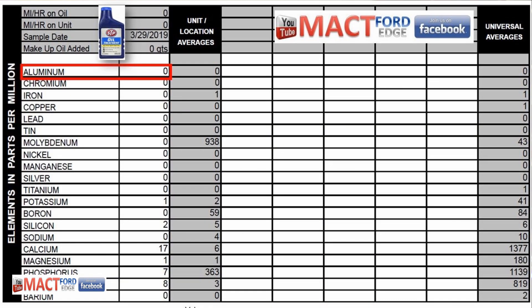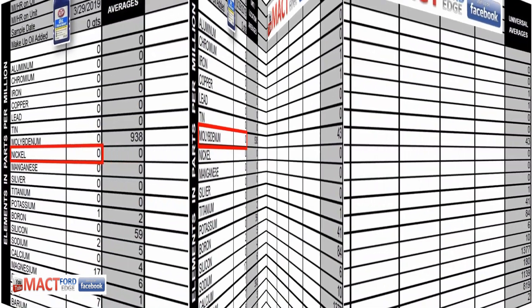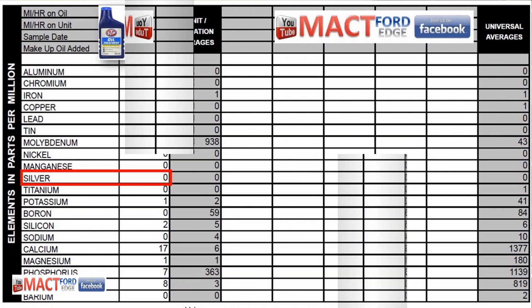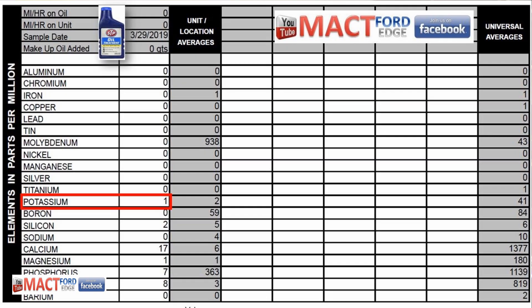The elemental breakdown: zero parts per million aluminum, chrome, iron, copper, lead, tin, molybdenum, nickel, silver, titanium, boron, and sodium. One ppm potassium, two ppm silicon, 17 ppm calcium, one ppm magnesium, seven ppm phosphorus — and the kicker: zinc ZDDP at eight parts per million. They weren't lying; they did put ZDDP in it.